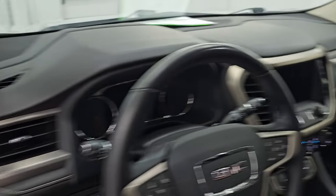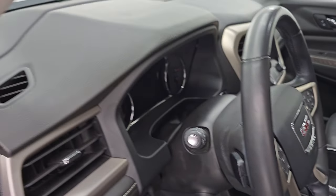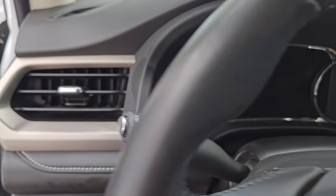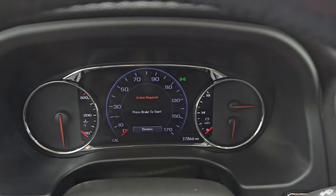These mirrors do power fold in. I always like showing both sides so you know that both sides are working properly. We'll hop inside to check out the miles, the radio, and everything that this one has to offer on the interior.